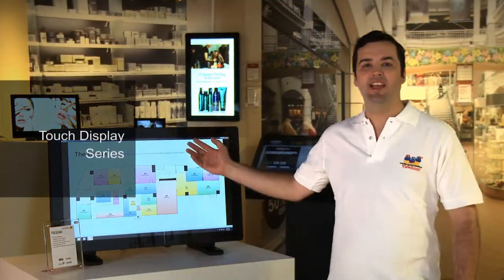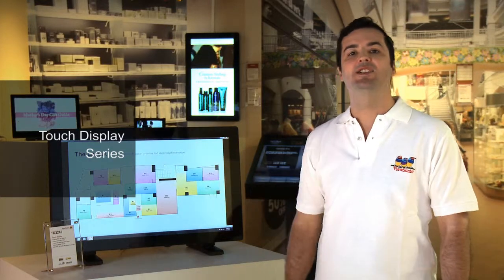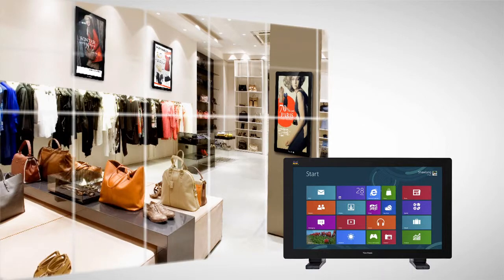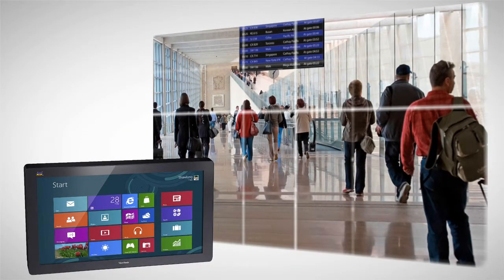Here you can see our 32 inch 10-point touch monitor, which is an essential information providing and direction giving tool for public areas such as airports, shopping malls and other places.